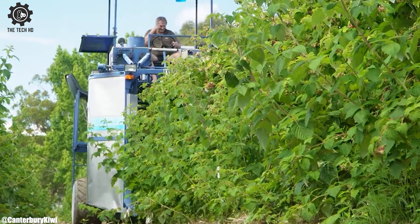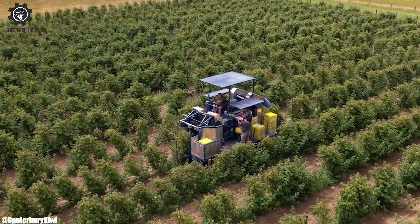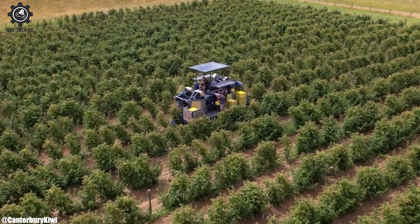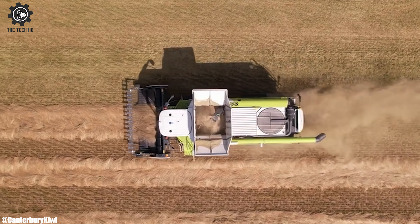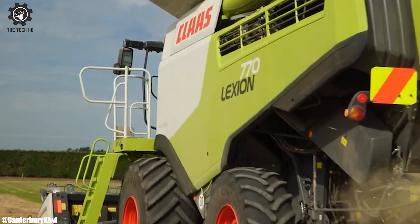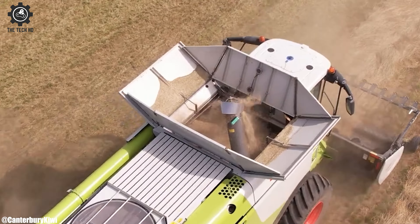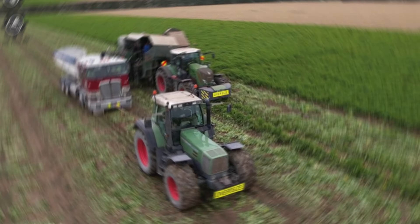One of the standout features of the FENT 926 is its commitment to cutting-edge technology and precision farming capabilities. Equipped with advanced guidance systems, GPS technology, and automation features, it facilitates precise and efficient farming operations. This not only enhances productivity but also reduces operator fatigue and ensures optimal fieldwork.